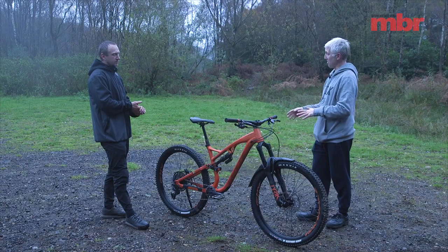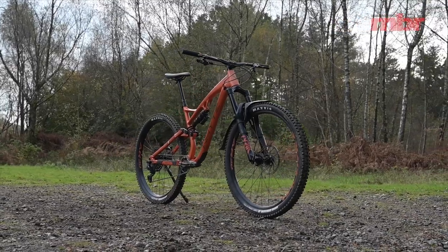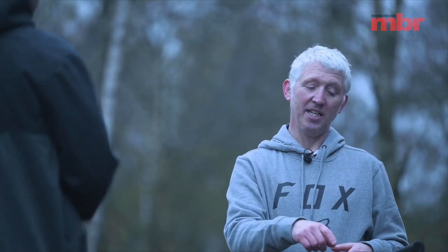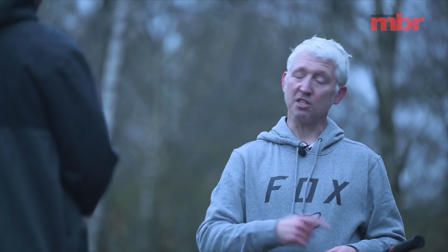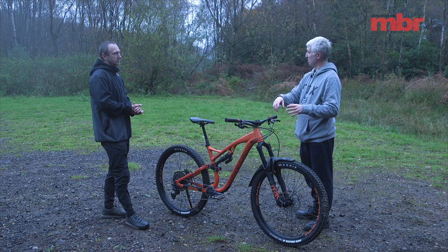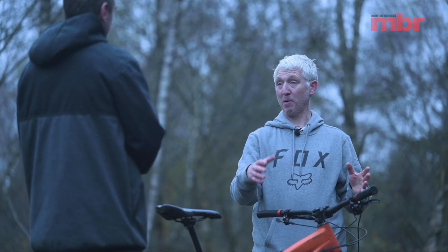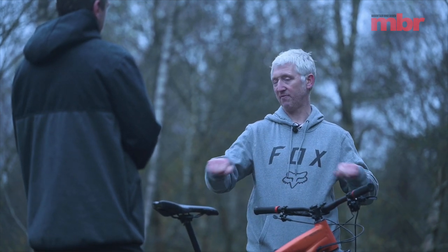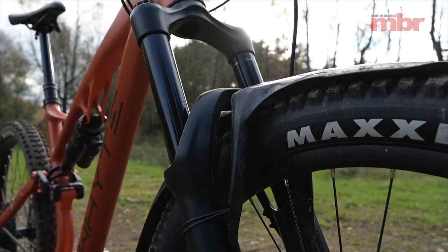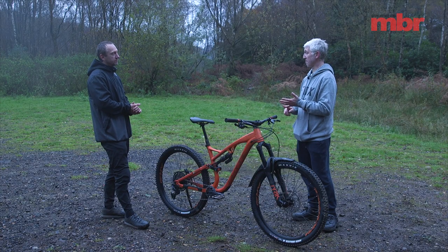One potential upgrade for the fork harshness is fitting a Charger damper from a Lyric Ultimate — that's a £200 upgrade. Alternatively you can send the stock damper off to be tuned with lighter oil. We sent ours to Sprung Suspension for a modification that costs only £40. That £40 tune is something you could do yourself if you feel that bit of harshness — you don't have to spend £200 on the boss damper. Other criticisms include only three frame sizes, which is fine if you're in the average window.